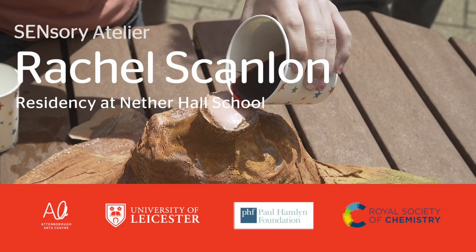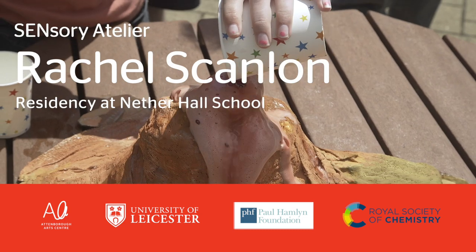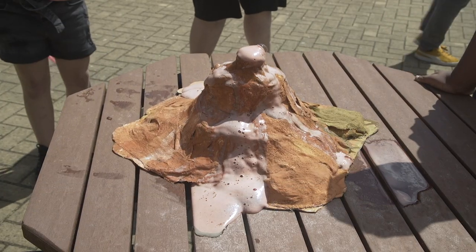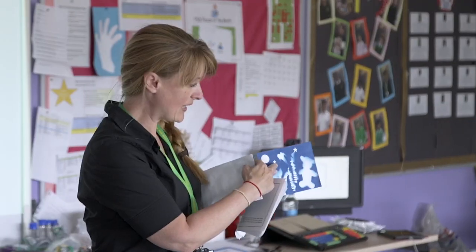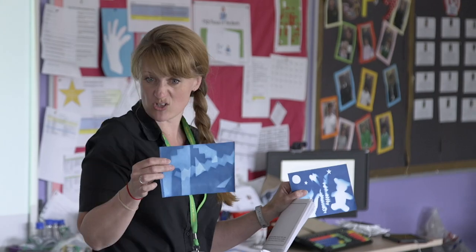My name is Rachel Scanlon. I'm here at Nether Hall School doing a project that combines art and science. We've been here for about five weeks so far and we've been looking at different art forms, different sciences, using sensory play to explore art and science together.